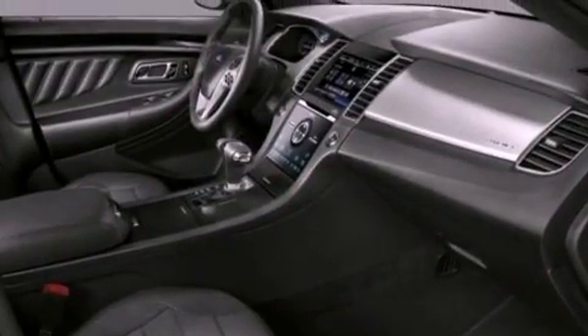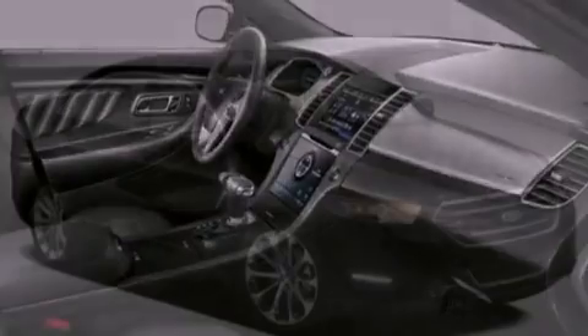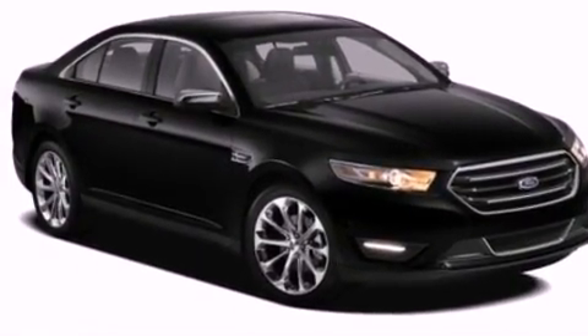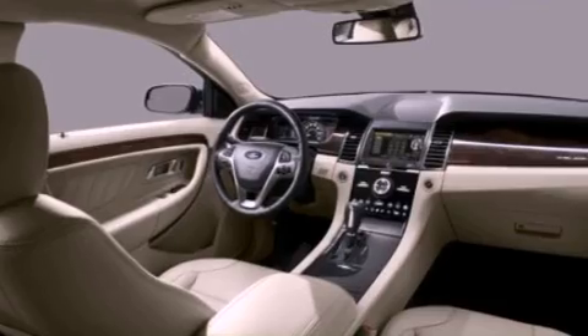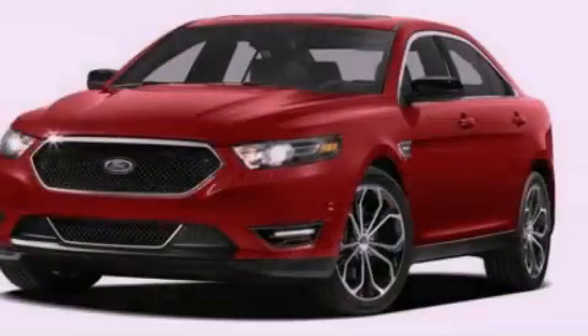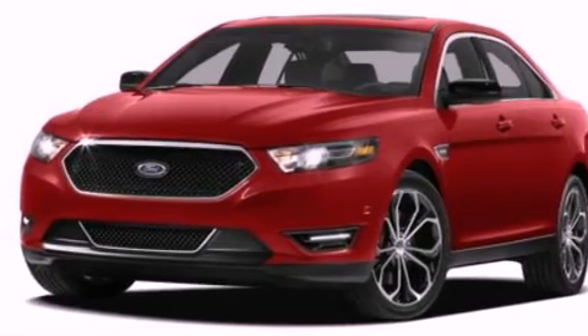Its top features include a twin turbocharged forced induction system, a sport suspension, power adjustable driver pedals, traction control and stability control systems, XM satellite radio, aluminum wheels, and a tire pressure monitoring system.